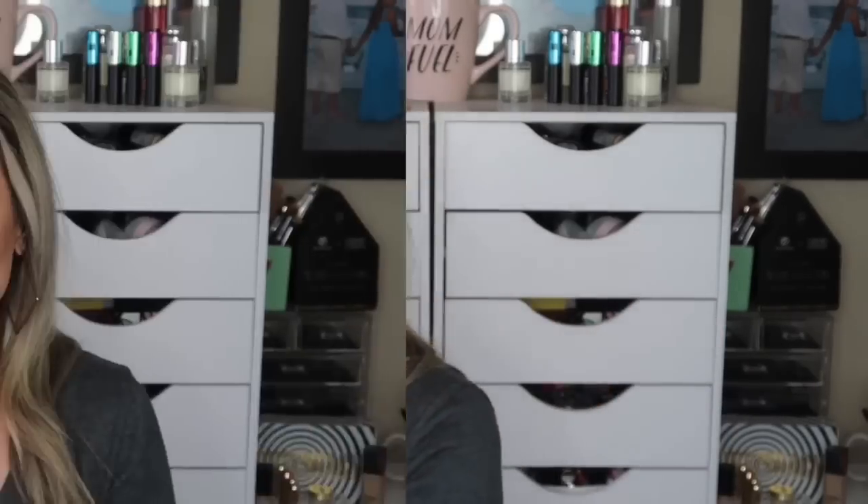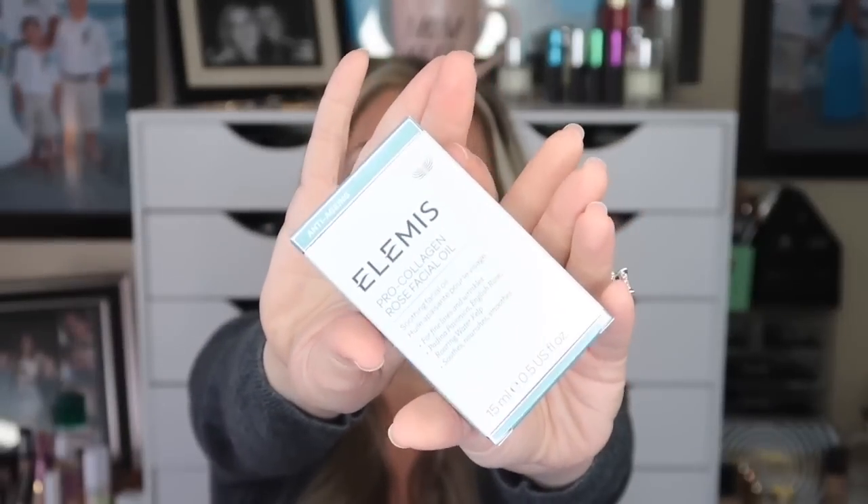Now for the second box — I've done a dedicated video for this one. Same $25 standard base box, same BoxyCharm Whimsy theme card for December 2019. Right off the bat this box also includes the Elemis Pro-Collagen Facial Oil full size, just like the other one.